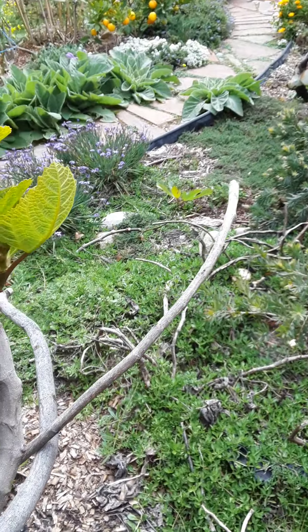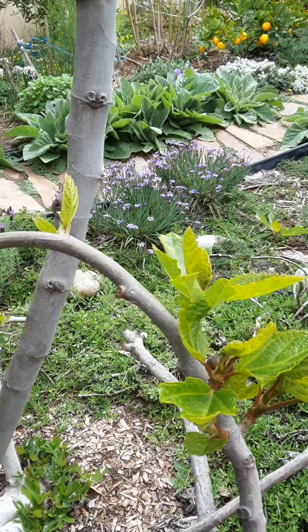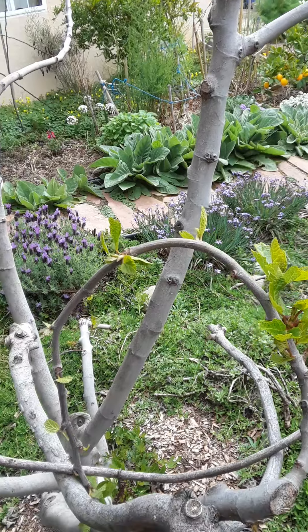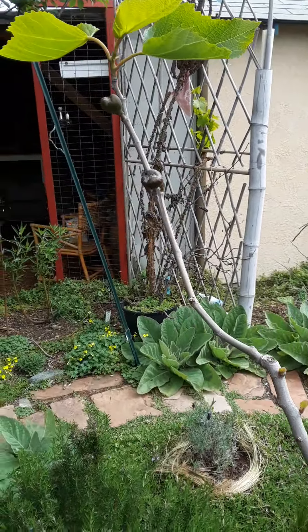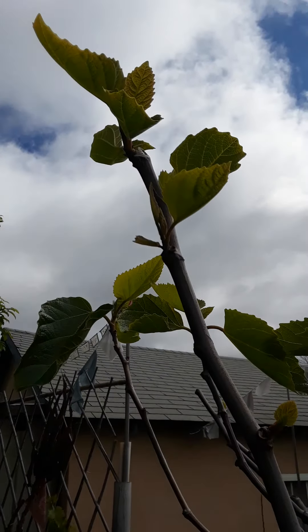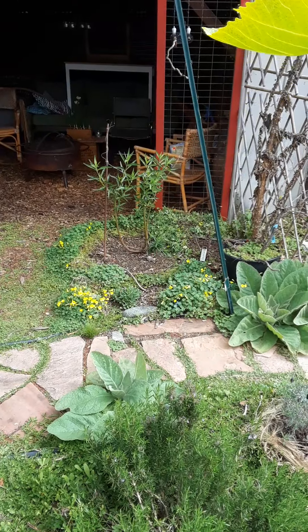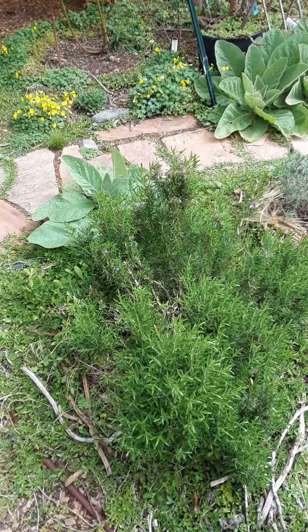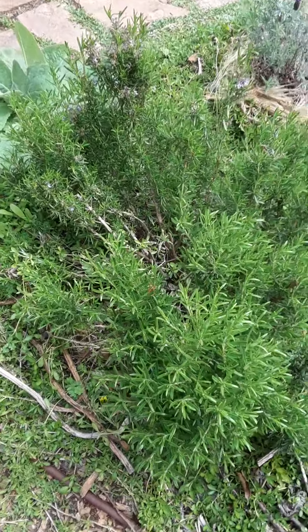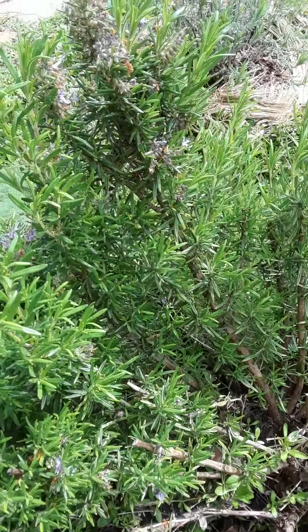Here we have a little fig tree I planted when I first moved in. And rosemary for the bees right here.